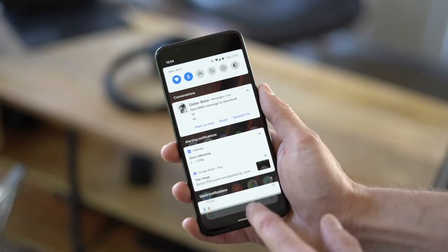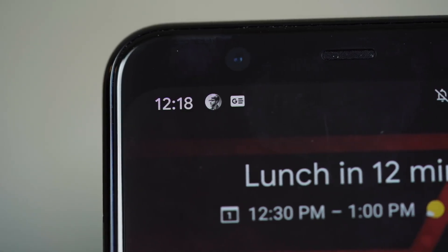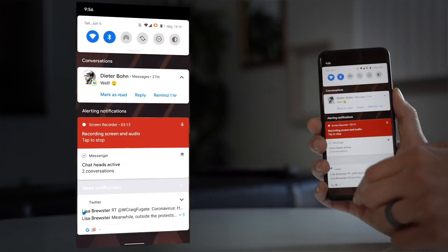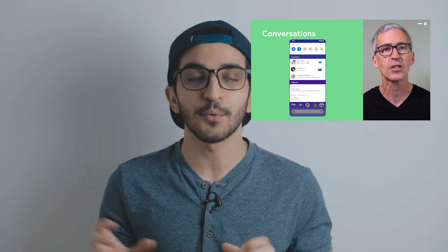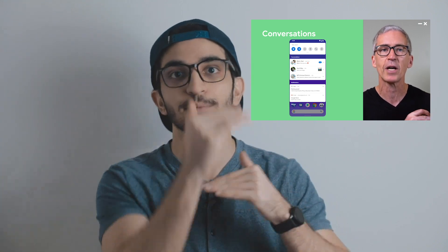The cool thing about conversational notifications is that you can highlight a certain person who sends you messages as a priority, so their picture shows in the status bar. It also puts them through do-not-disturb mode so they can actually get in touch with you even when DND is on. Developers can turn their notifications into conversational ones so you get those chat bubbles, which is great for people who like things more organized.